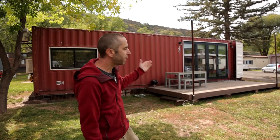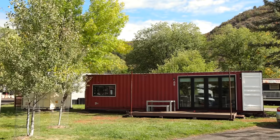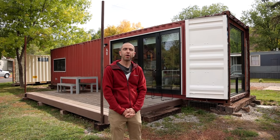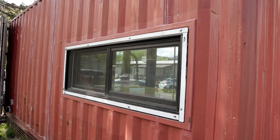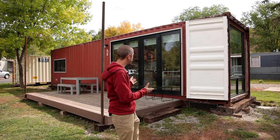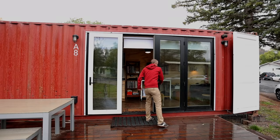Let me show you how we modified the container as we walk around the house. It came intact with no openings when we bought it. I ended up having the supplier put in four openings for us — that's something some people choose to do on their own, but in my experience it wasn't something I wanted to mess with. The biggest modification we made was this large opening here for the front door.